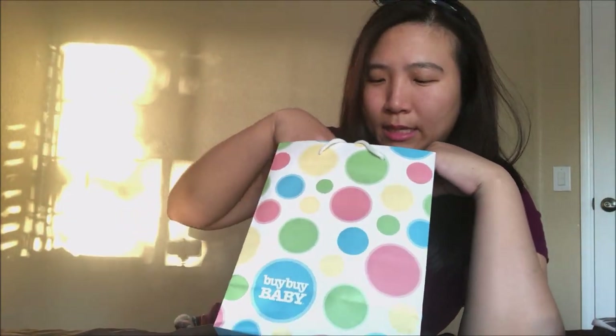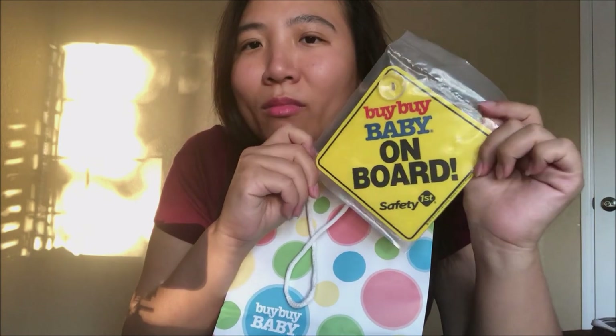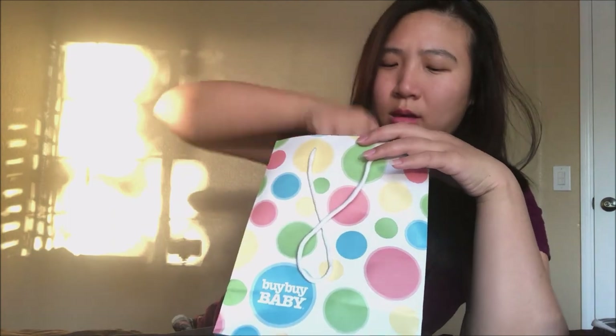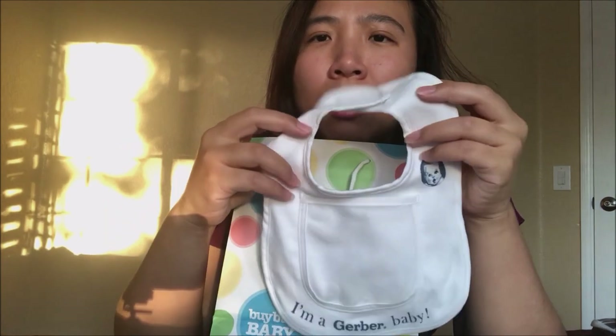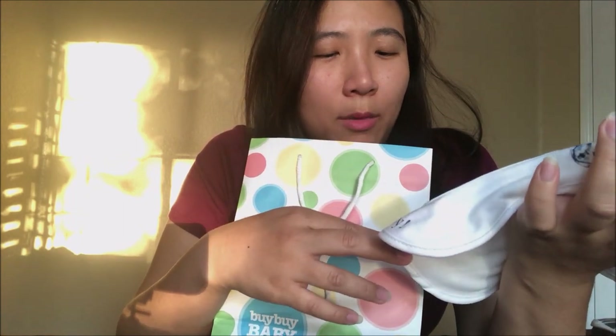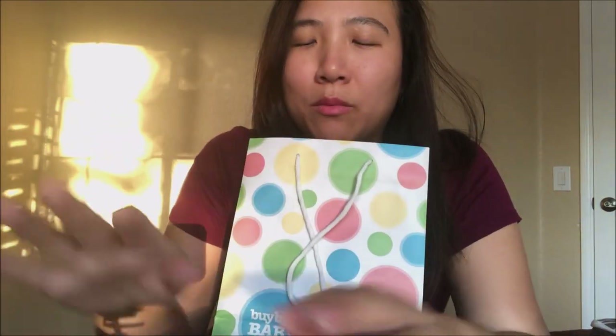This is a Bye Bye Baby Safety First sticker you can stick on your car saying there's a baby on board — I like this, it's very useful. And then there's a bib.